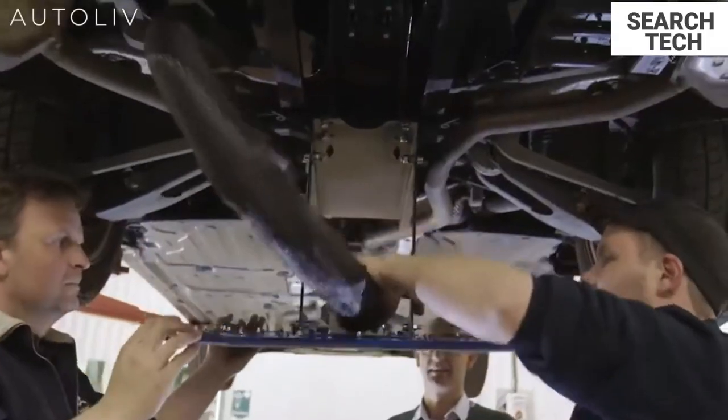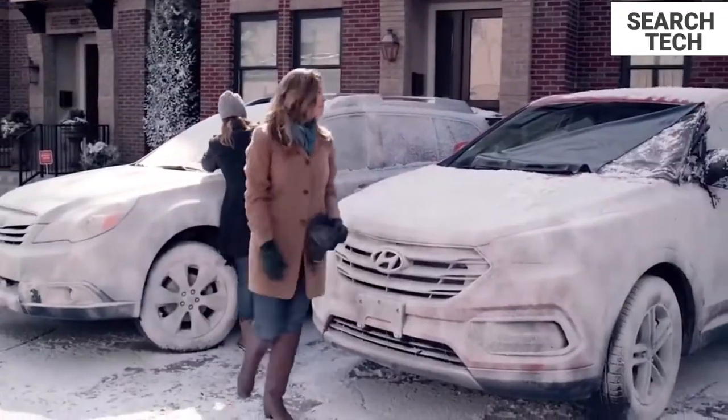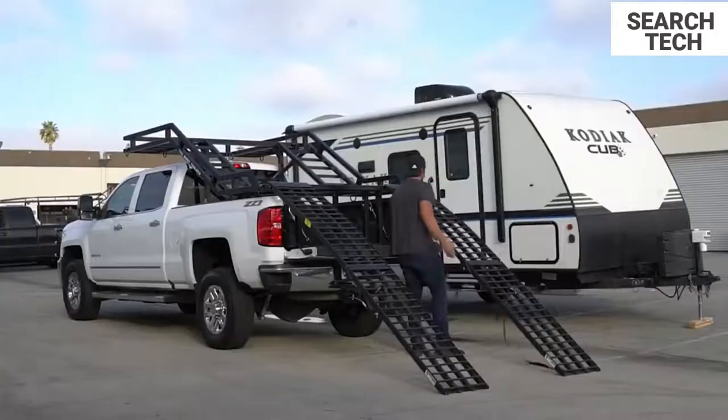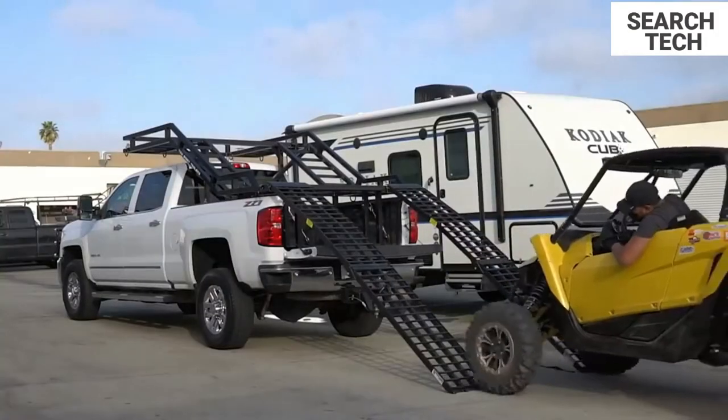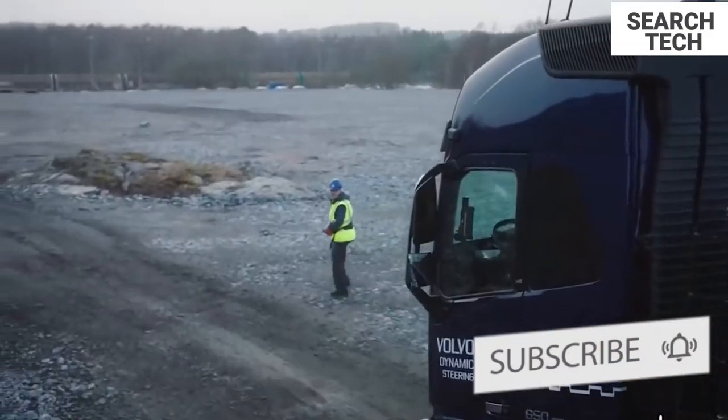Hey everybody, welcome to Search Tech. Today, we're going to go over the top ingenious car inventions that you must see. Make sure to watch until number one, because it's one of the most amazing ingenious car inventions I've ever seen.